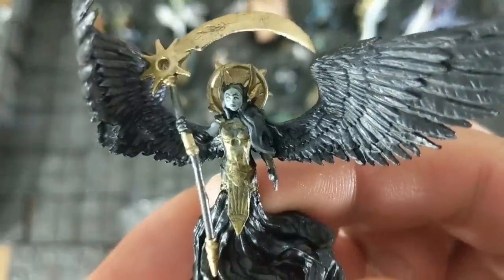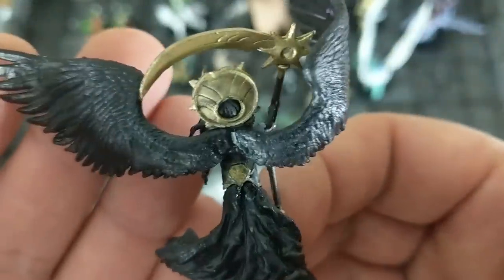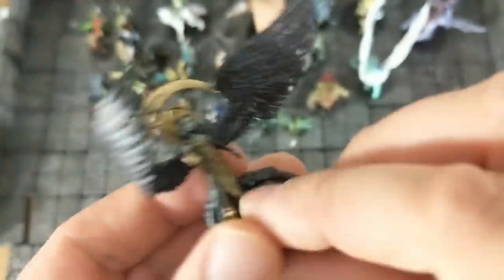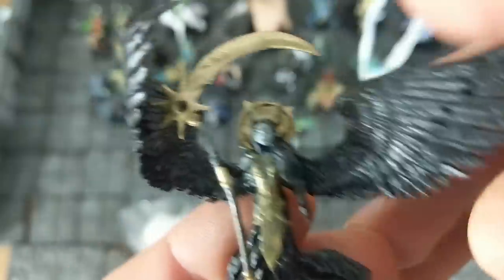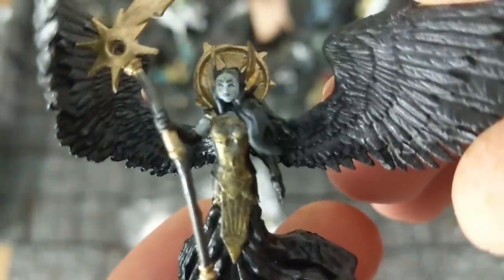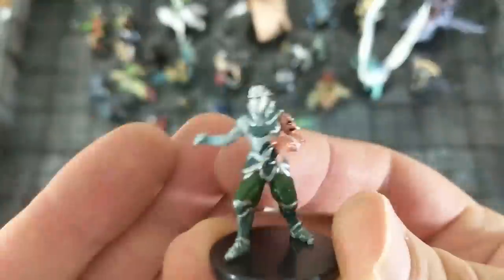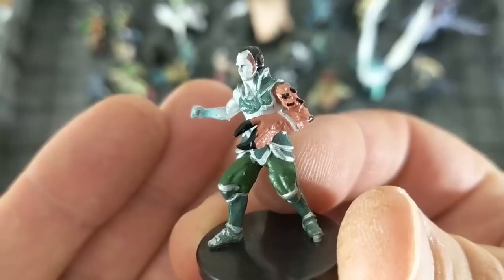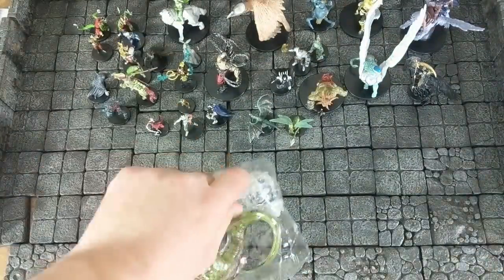We have here one of the miniatures I was looking forward to — the Death Pact Angel. Happy with this, certainly very useful for D&D. Clearly some mild issues with the face that could be touched up. We also have a mutant creature here, medium sized — but I have plenty of more interesting mutants I could use rather than that one.